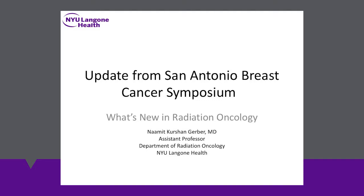Moving on, we are going to hear about updates in radiation oncology, and I would like to introduce our next speaker, Dr. Namit Gerber, who is an assistant professor here at Perlmutter Cancer Center in the Department of Radiation Oncology.